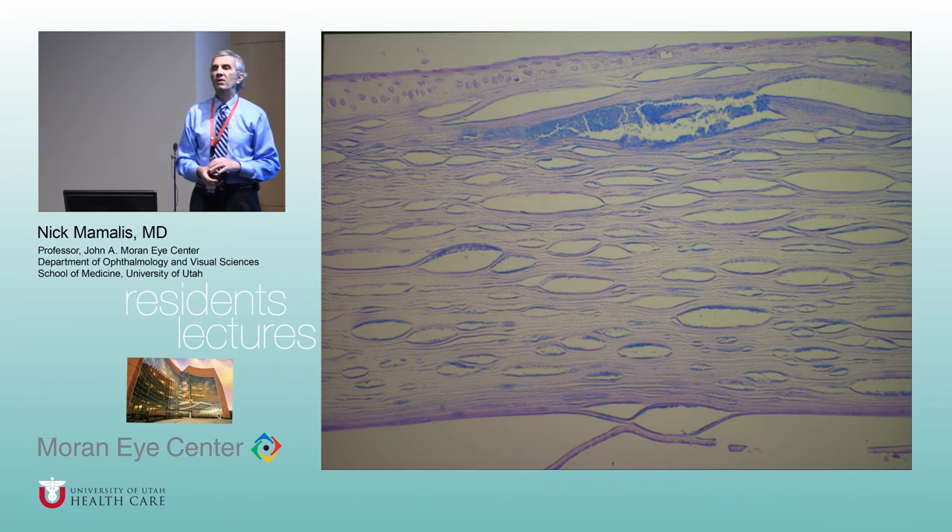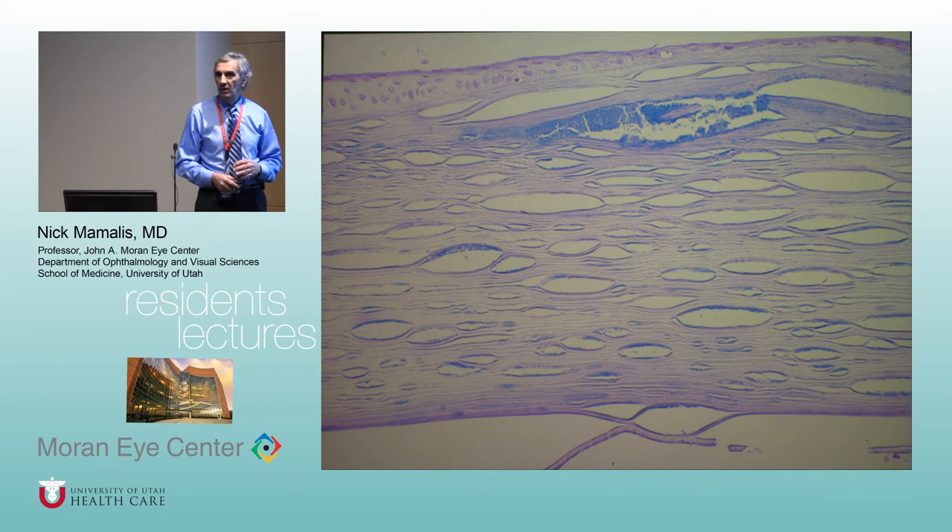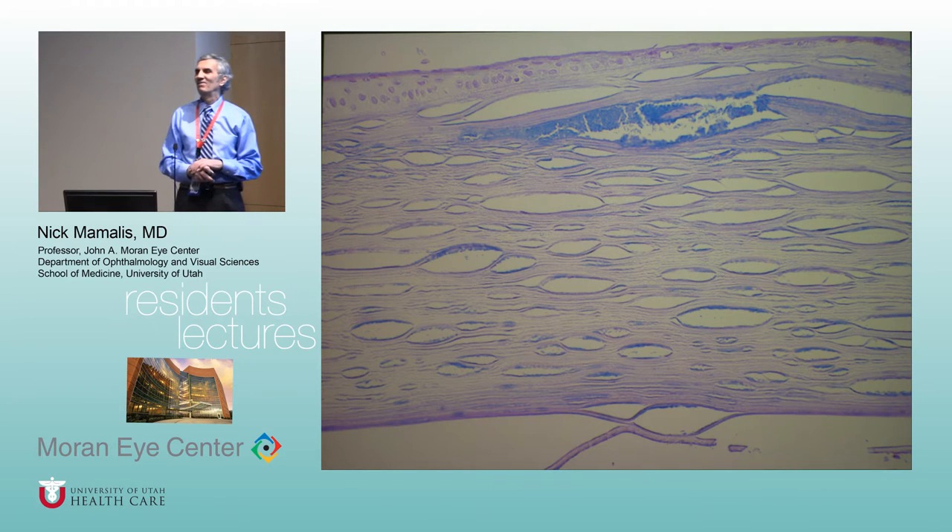When we get to cornea you'll memorize the corneal stromal dystrophies and there's a special mnemonic. This stain is called Alcian blue — what does Alcian blue stain? The mnemonic is 'Macular Monroe': Macular = mucopolysaccharide, really recessive, always Alcian blue. Maryland macular dystrophy, Monroe = mucopolysaccharide, really recessive, always Alcian blue. So this is mucopolysaccharide on Alcian blue staining.